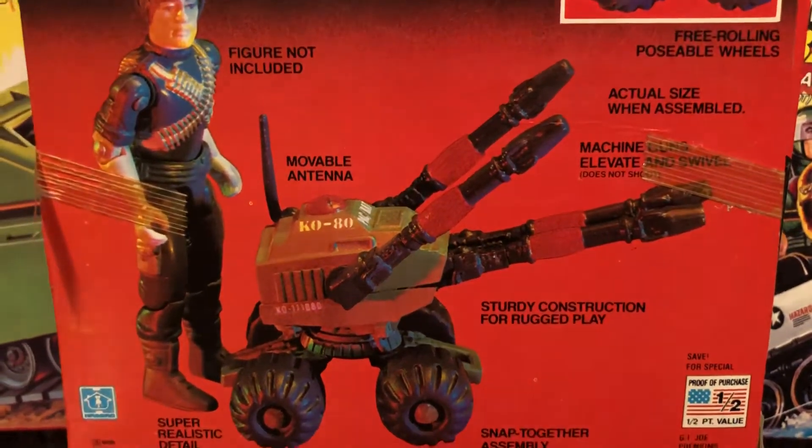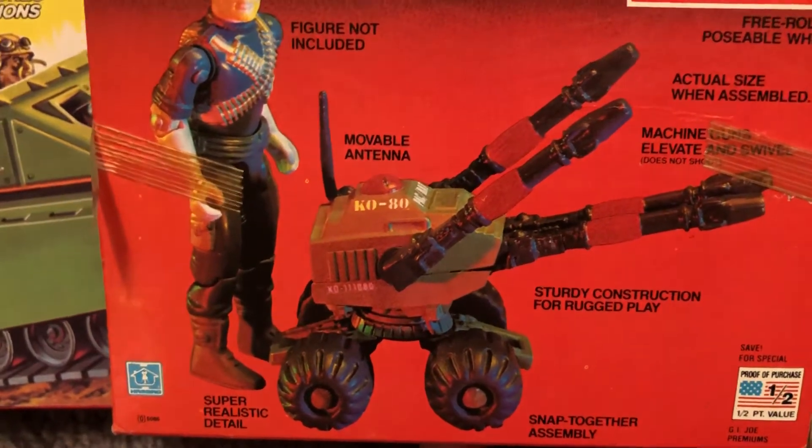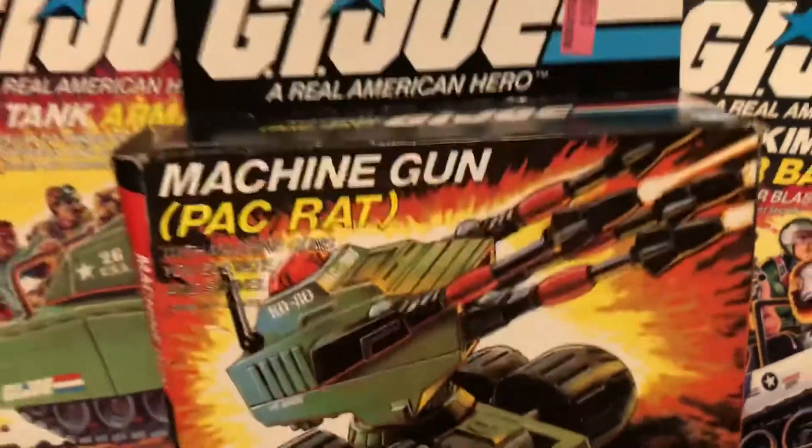Actual size when assembled. Machine guns elevate and swivel. Sturdy construction for rugged play. Movable antenna — the list goes on and on. And look at the front: it says no glue is necessary.